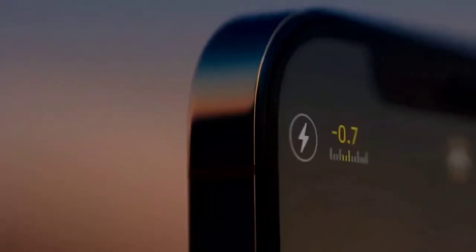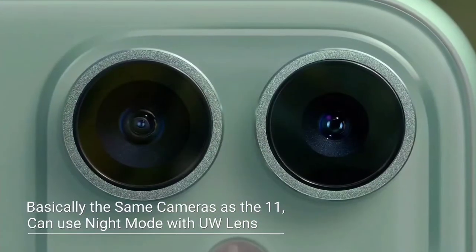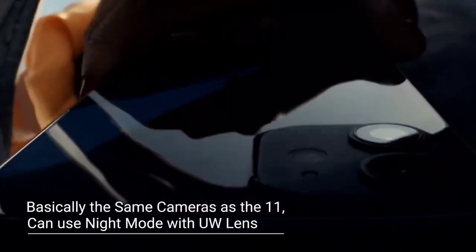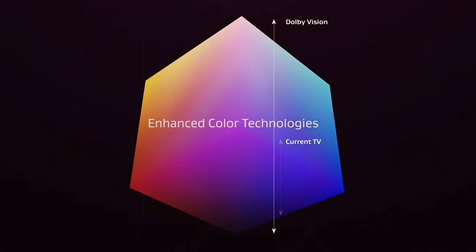HDR and Dolby Vision are recorded at 30fps on all cameras. Now, these cameras are disappointing. Many previous flagships have set the bar higher, but Apple is sticking with basically the same camera setup from last year, just adding Dolby Vision. I really expected at least a slightly bigger camera sensor. Sure, it can record in 4K 30 Dolby Vision, but I expected a bit more, especially when most displays don't even support Dolby Vision.